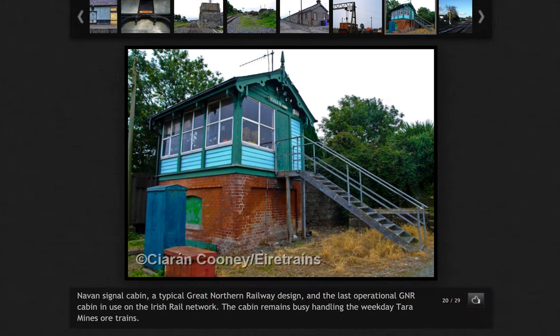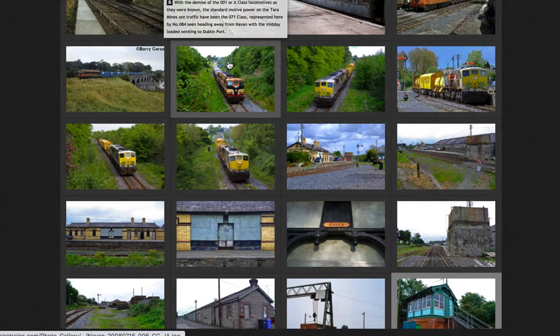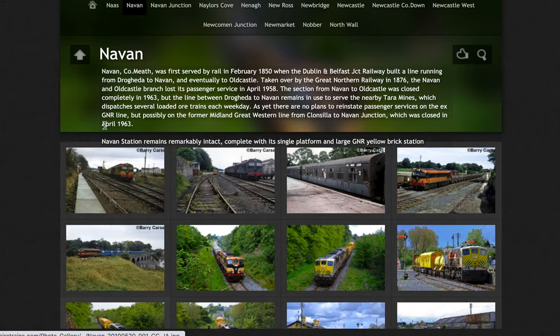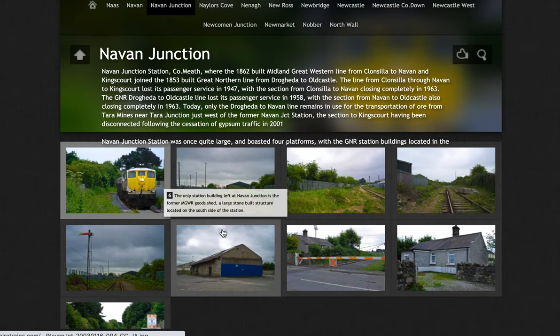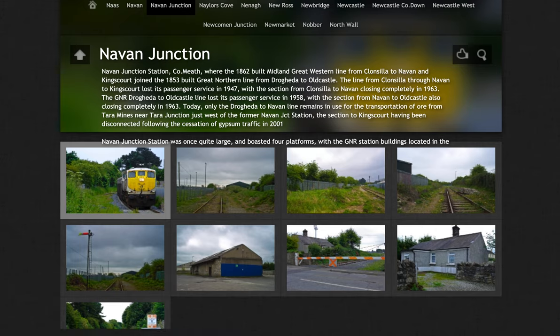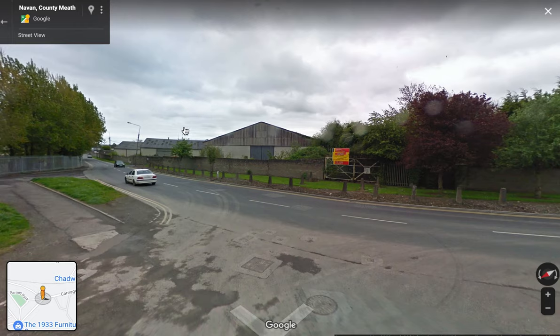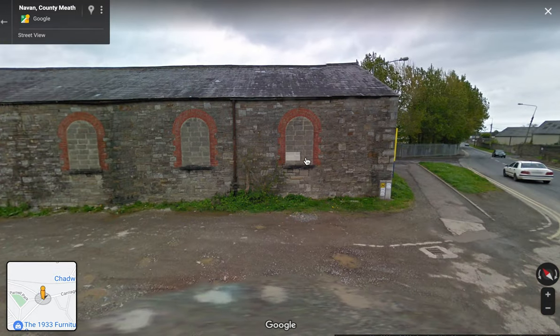Before we go south, let me look at Kieran Cooney's website. There's an excellent website, Airtrains, with some good information about Navan Station and some nice photos, and also Navan Junction station — a bit more information about where it was and what's left. I'll give you links to that in the description. Good on you, Kieran. These are great photos for things you can't really see from street view.